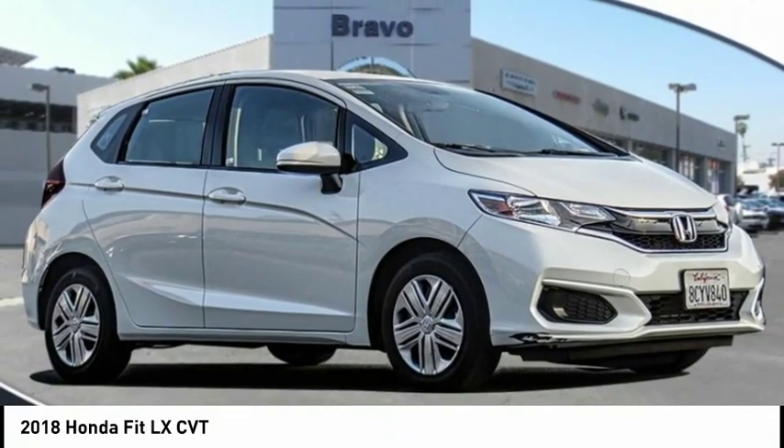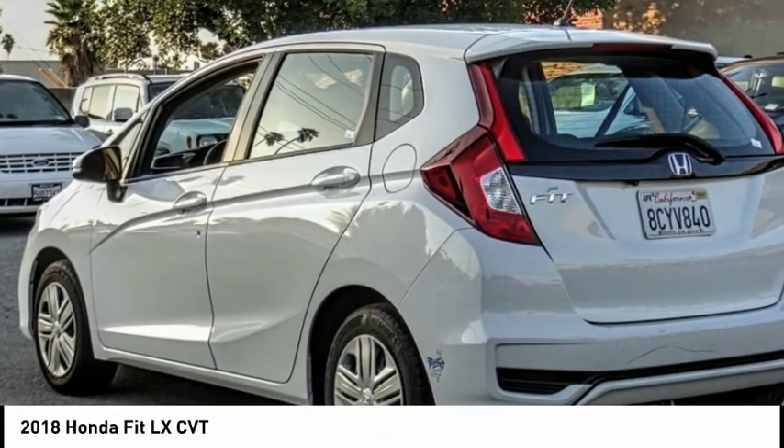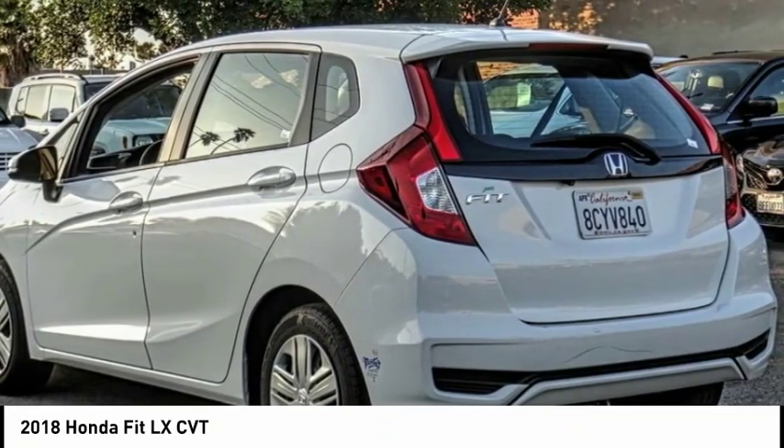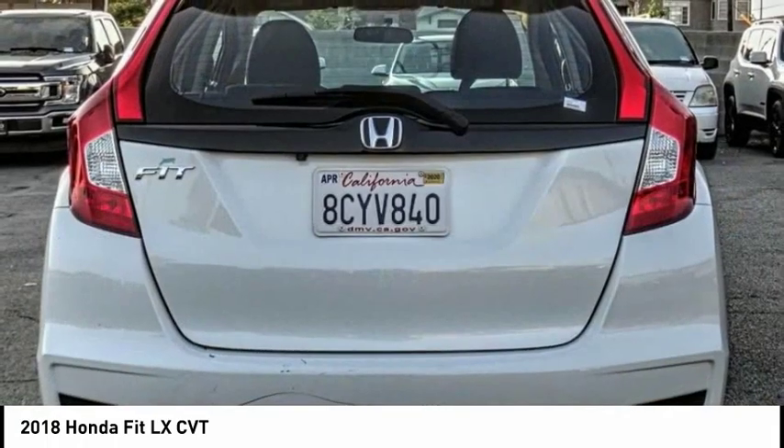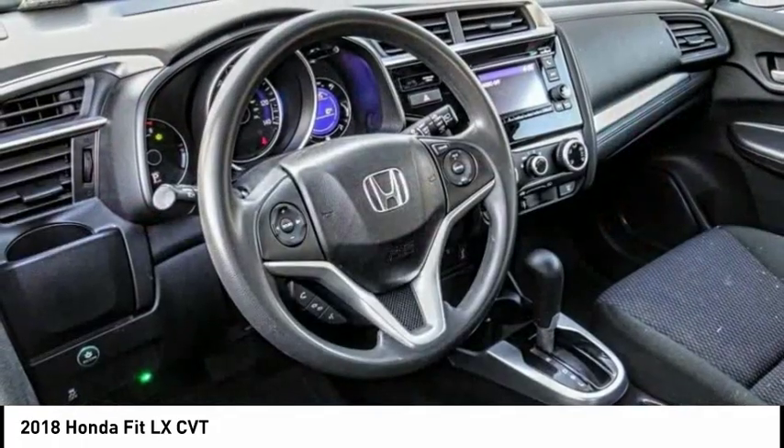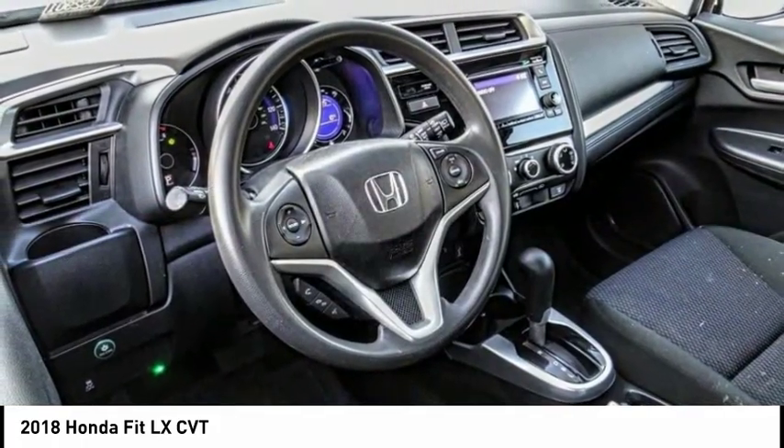Looking for the right vehicle? Check out the 2018 FIT. The FIT was engineered to be useful, efficient, and reliable. But its most important attribute is its innate charm and coolness. And is priced below $15,000.